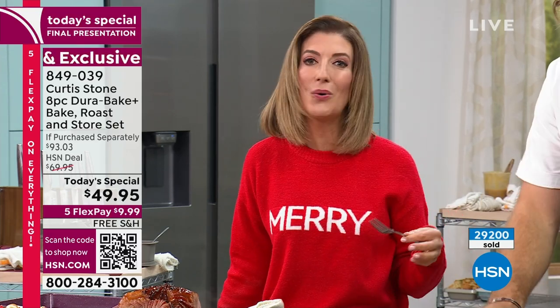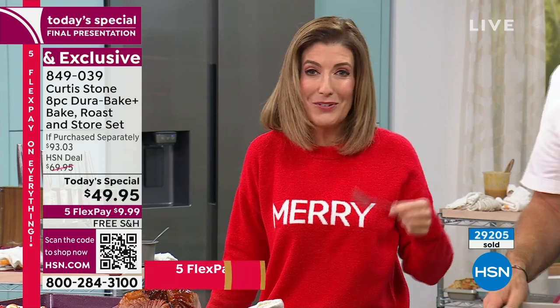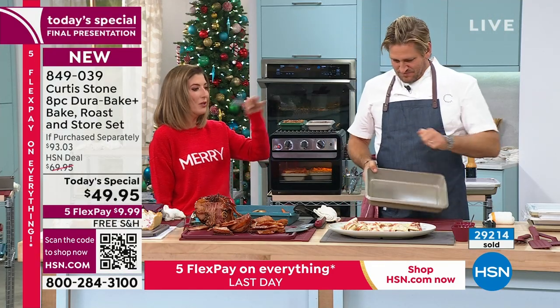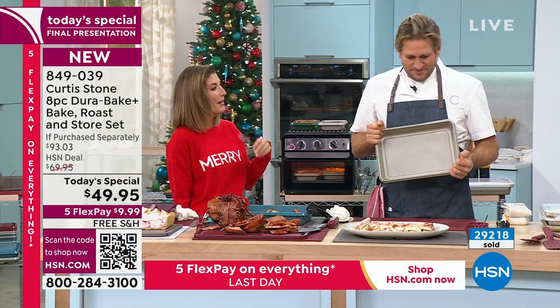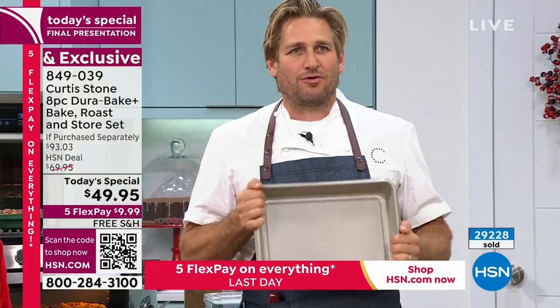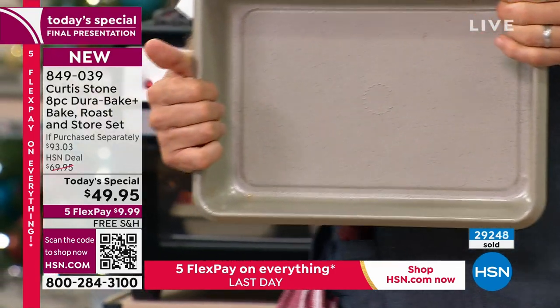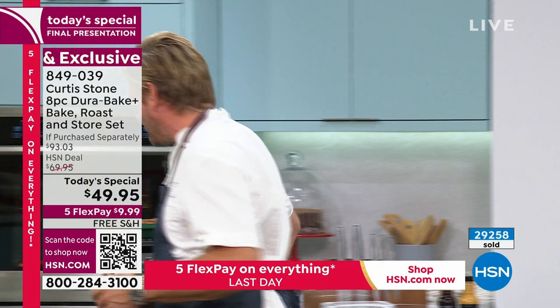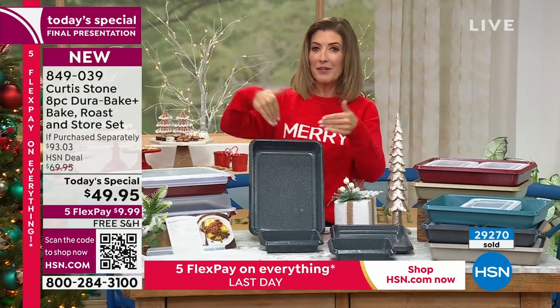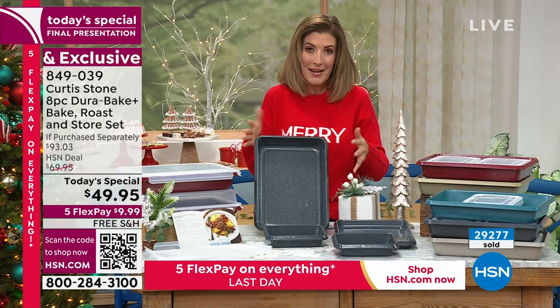These holiday gatherings are built around food traditions — it's not Christmas unless someone makes that special dish. Curtis shares that he started cooking with his grandmothers as a little boy, and named his restaurant Maude after one of them. Success in the kitchen matters because you don't want things going wrong during the holidays. He encourages viewers: if your cookies are sticking or your cakes won't release, it's not you — you just don't have the right pan.